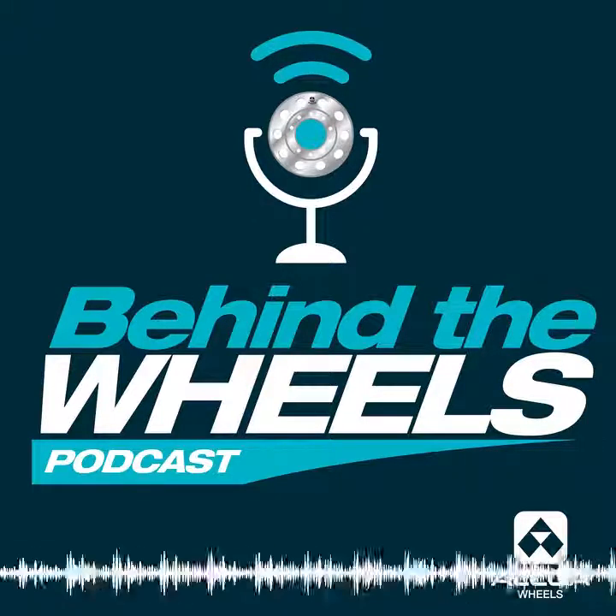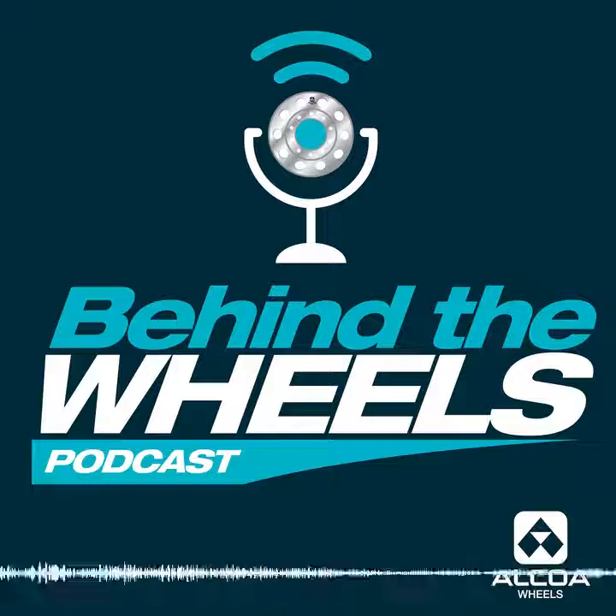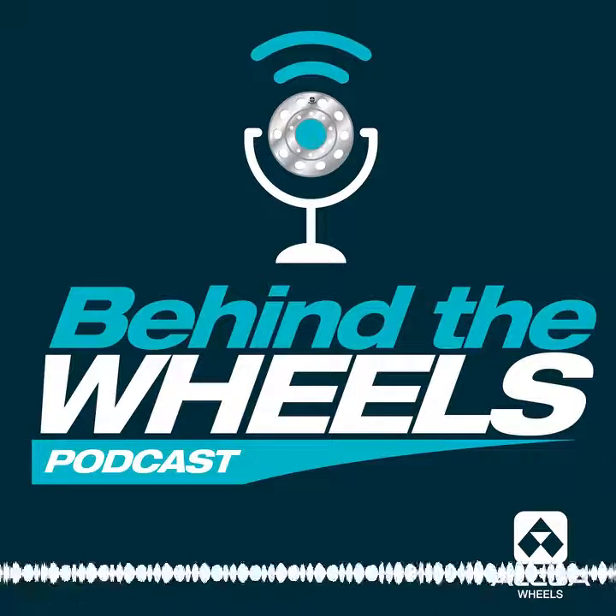Welcome to another episode of Behind the Wheels. I'm Mike Yeagley. I'm Doug Mason. And I'm Dave Walters. Now that we have some understanding of what's happening with the vehicle and what's happening with the wheel, let's talk about the things that affect loading.